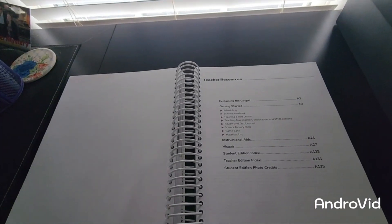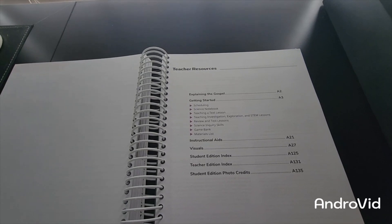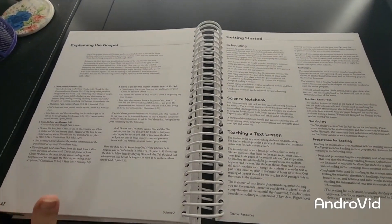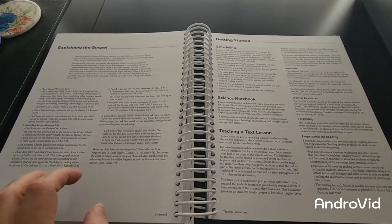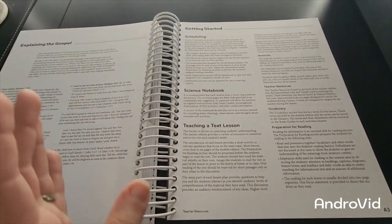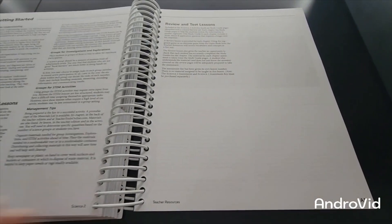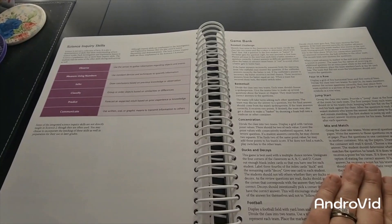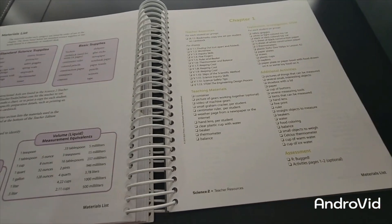I've moved to the back of the teacher's edition where your teacher resources are. It gives you the pages you need to know where everything is at, and talks about explaining the gospel — super helpful, and I recommend referring to this throughout the year with your kids when they have questions. It also goes over scheduling, teaching a text lesson, vocabulary, resources, materials, and the science inquiry skills: observe, measure, using numbers, classify, predict, and communicate.